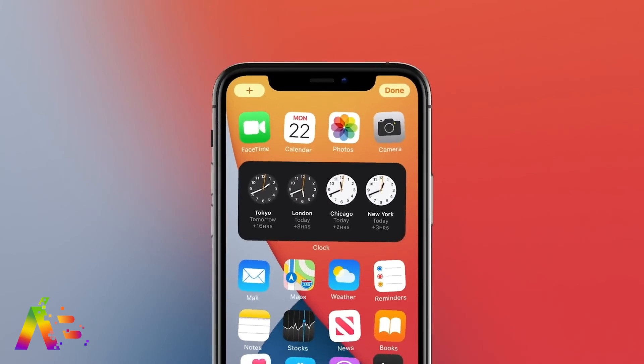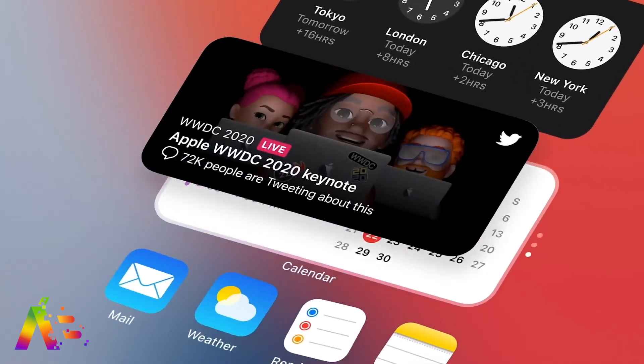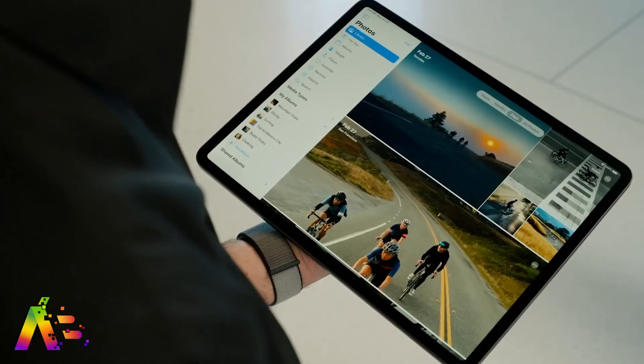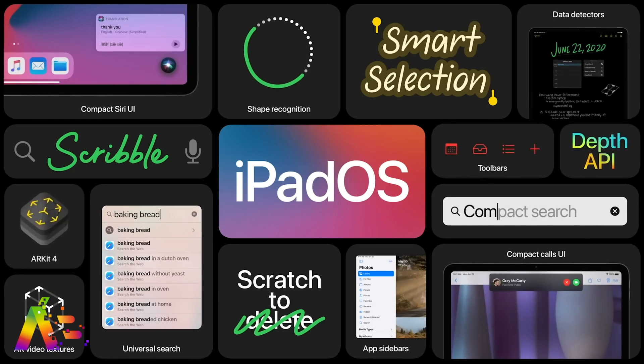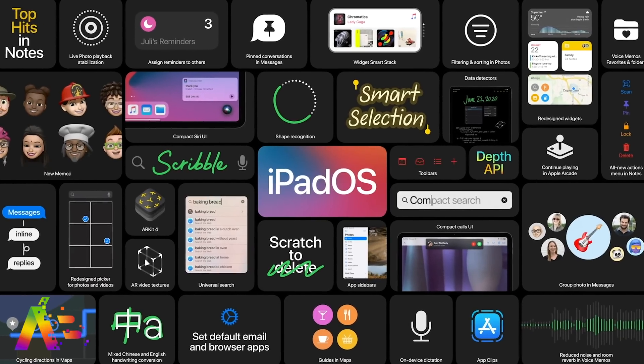iOS 14 will be compatible with the iPhone 6S, 6S Plus, and later, and the seventh generation iPod Touch. Now jumping over to iPadOS 14 — it'll be compatible with all iPad Pros, the fifth, sixth, and seventh generation iPads, plus iPad Mini 4 and 5, and iPad Air 2 and third generation. You'll need to know your model to confirm compatibility.